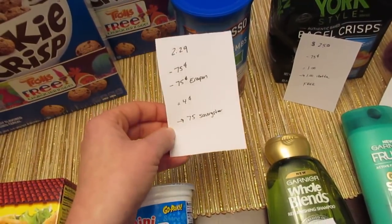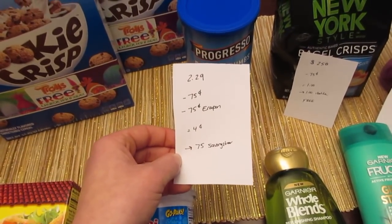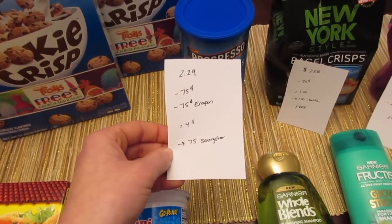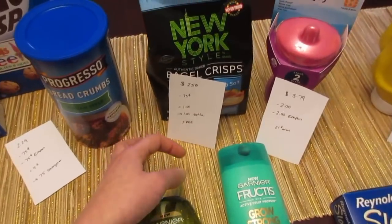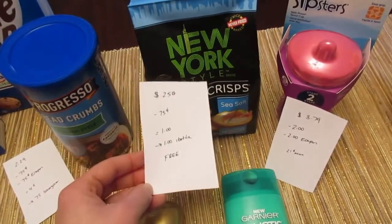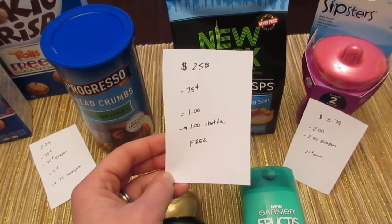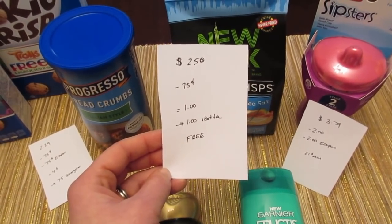The Progresso breadcrumbs are $2.29. We have a $0.75 manufacturer coupon from coupons.com and a $0.75 e-coupon, so it's a cost of $0.04. But then there's a $0.75 Saving Star rebate. The New York style bagel crisps — and a few other options in the New York brand of snacks — are $2.50. We have a $0.75 manufacturer coupon, so you pay $1.00, and then there's a $1.00 Ibotta rebate making it free.